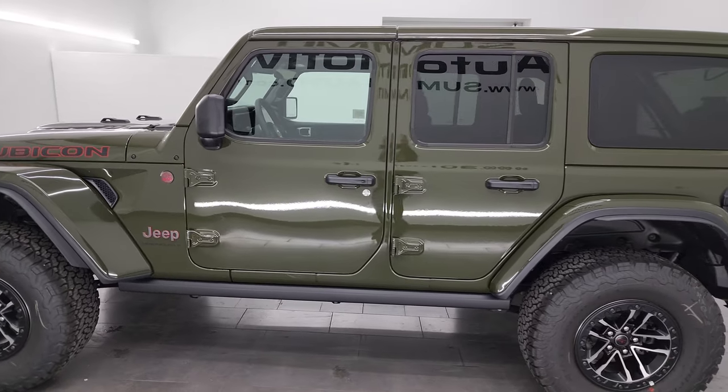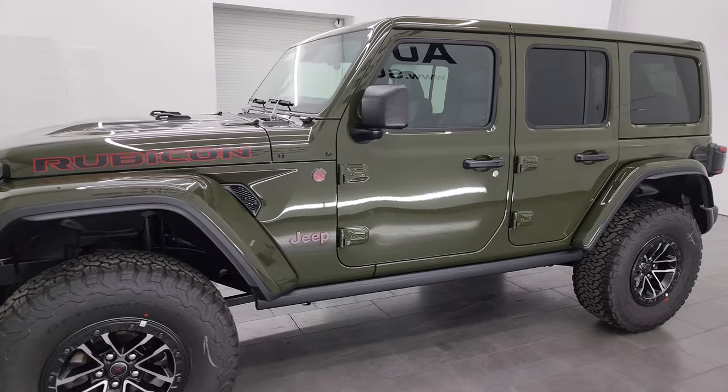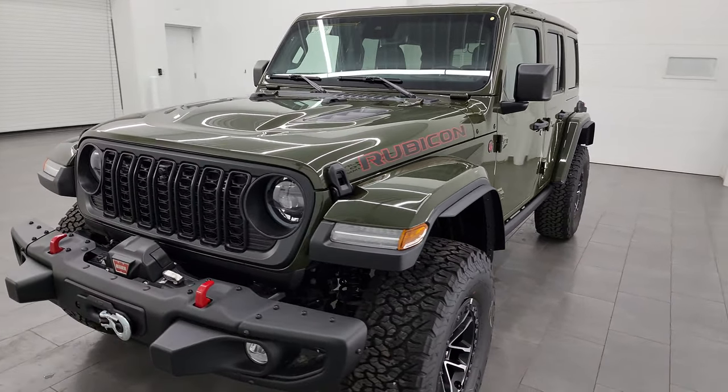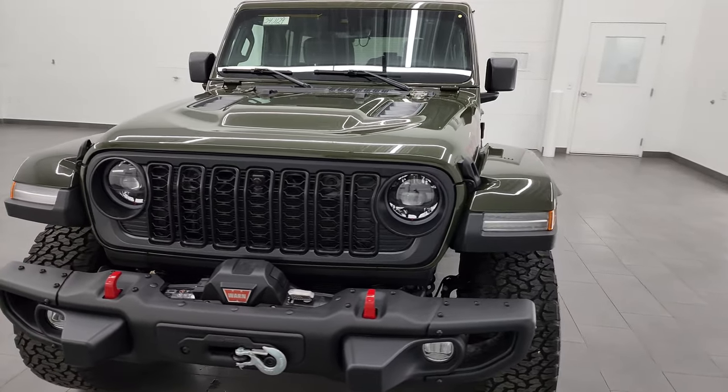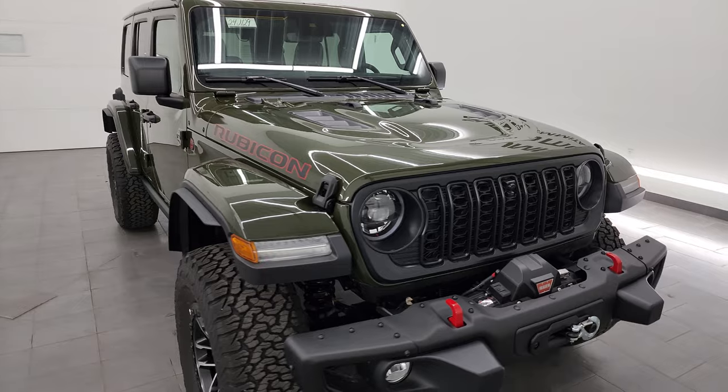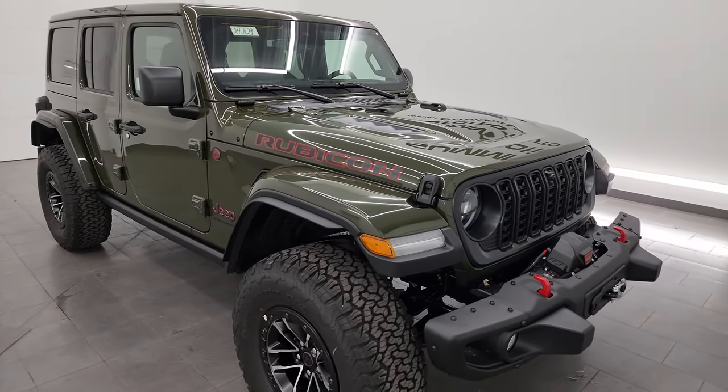This 2024 Jeep Wrangler has a 3.6 liter Pentastar V6 engine. It's paired up with the eight-speed automatic transmission. It's going to get you 16 miles per gallon city, 19 miles per gallon highway, and an average of 17 miles per gallon.